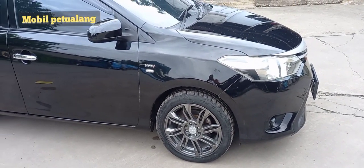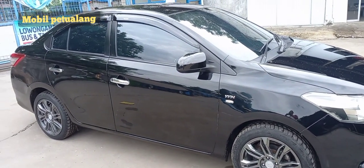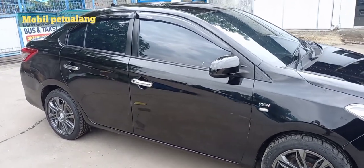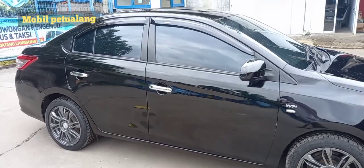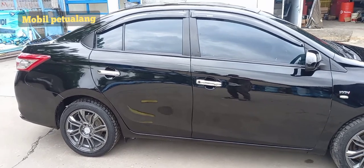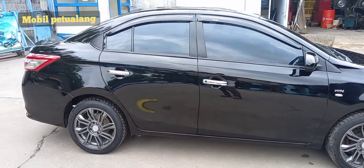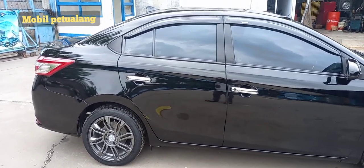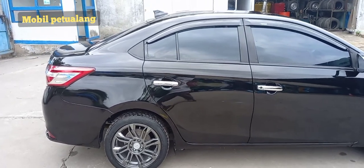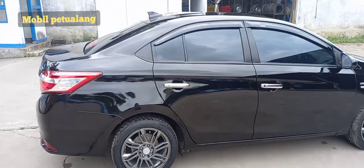Ini adalah bagian samping yang sudah di-upgrade. Ada logo VVTi, desain fender, kemudian juga ada talang air, kaca film 60% di bagian samping. Tidak lupa kita tambahin cover handle chrome supaya tambah mewah. Di bagian bawahnya velg racing ring 16 — sangat cocok dengan mobilnya. Kita pilihkan aksen warna abu-abu supaya matching dengan warna mobil yang hitam. Keren, ada sirip juga.